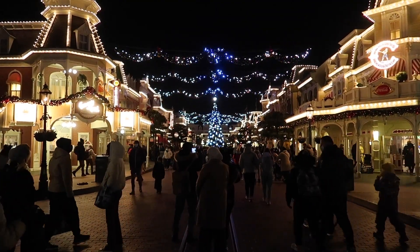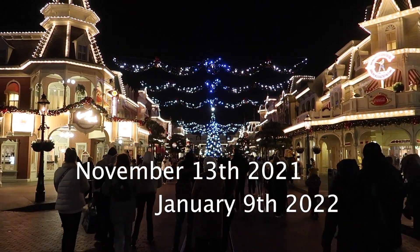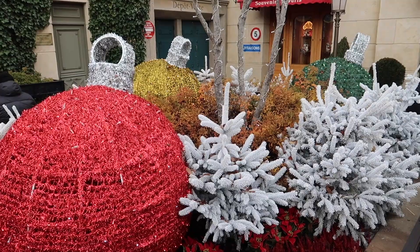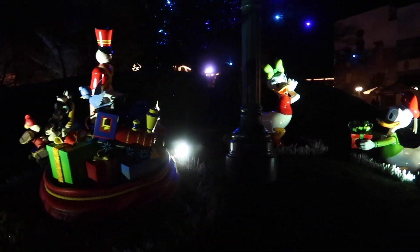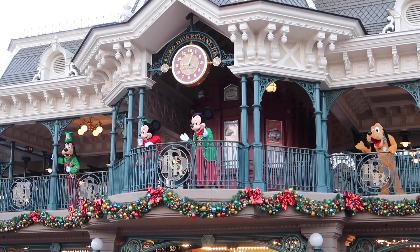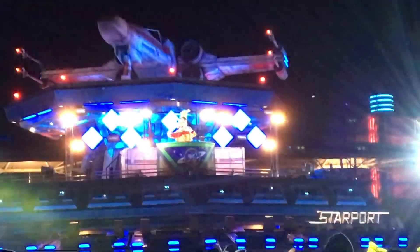Disney Enchanted Christmas takes place from November 30, 2021 to January 9, 2022. During the season Disneyland Paris is decorated with the most sparkling decorations and all your favorite characters are dressed up in their finest seasonal costumes. On the 31st of December a special fairytale New Year's Eve party takes place.